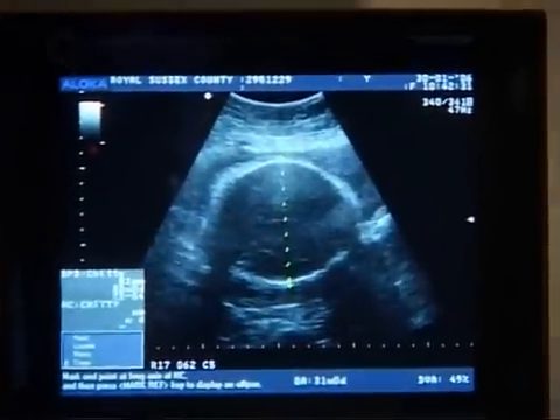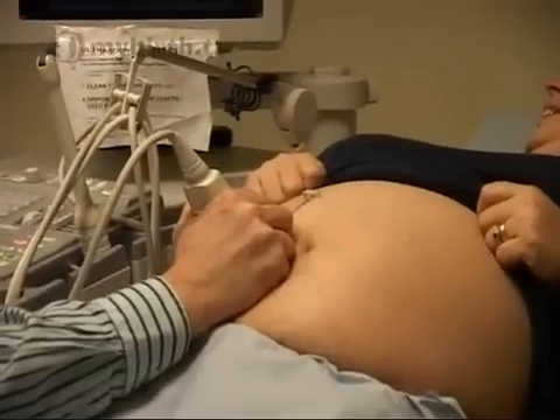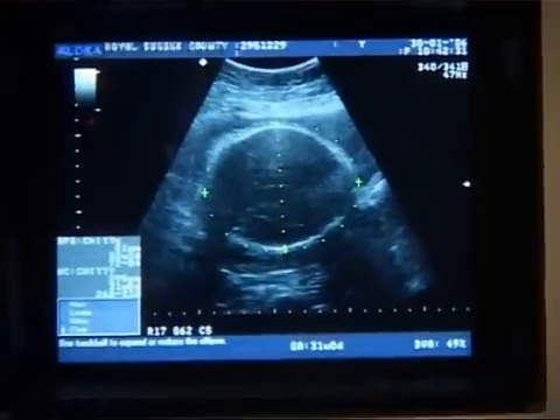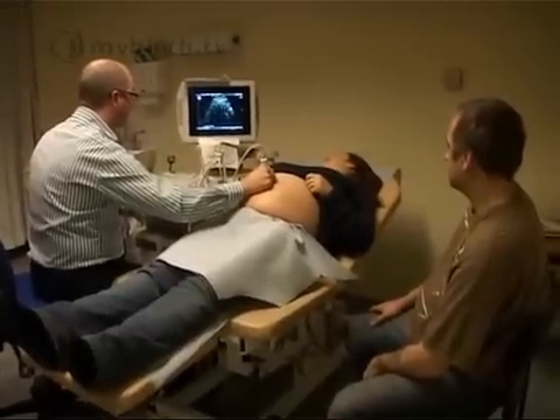At the 20-week anomaly scan the sonographer will locate the placenta. If it's seen to be at the lower end of the uterus nearest to the cervix, the recommendation would be to check again after 32 weeks of pregnancy to see where it's lying then.